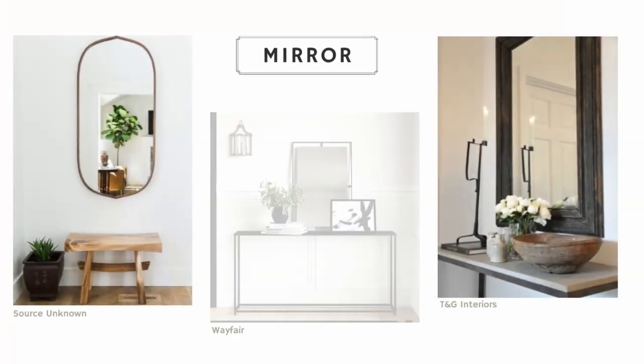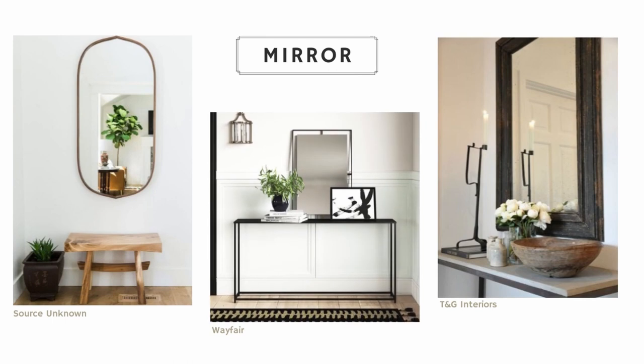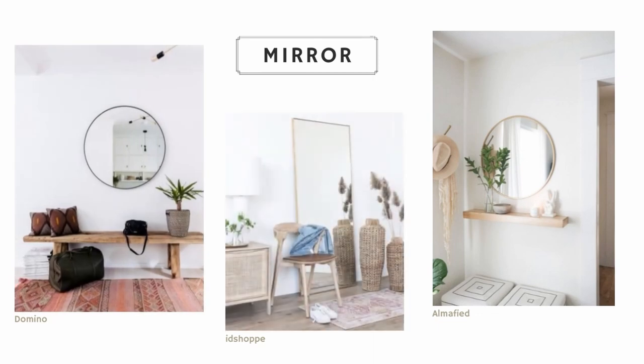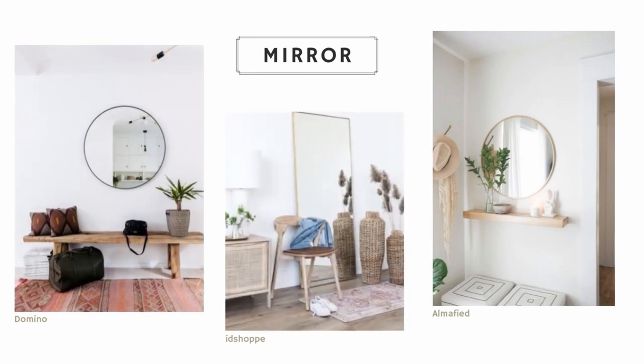Here are the elements that make an entryway truly great. The most common element you'll find in most entryways is a mirror. Mirrors are great because they give you a spot to check yourself before heading out the door, and since most entryways are pretty small, mirrors are also great for making the space seem bigger by reflecting light.